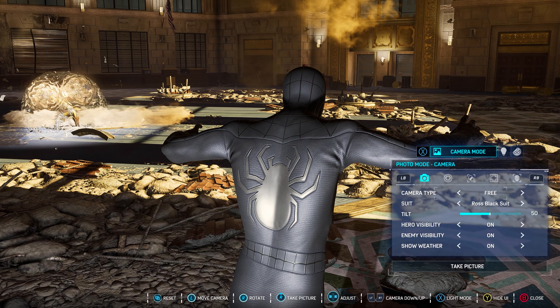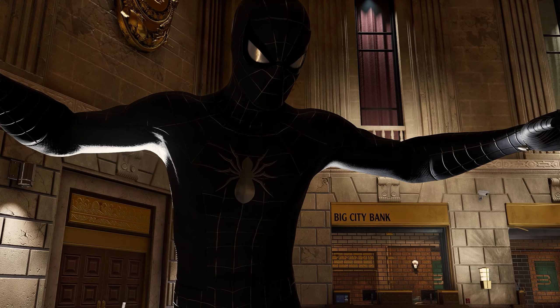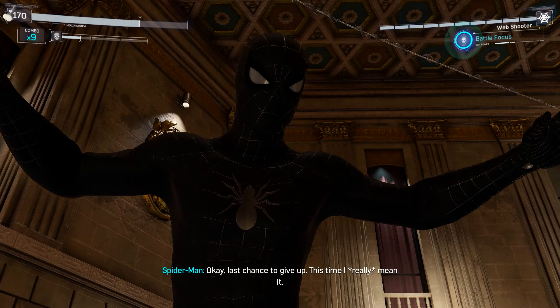The webbing obviously isn't raised but it looks wonderful, and then you've got this bit here that looks incredibly menacing — well, not really menacing but it just looks wonderful. This suit would have been next level if we got something like this in the Raimi movies.